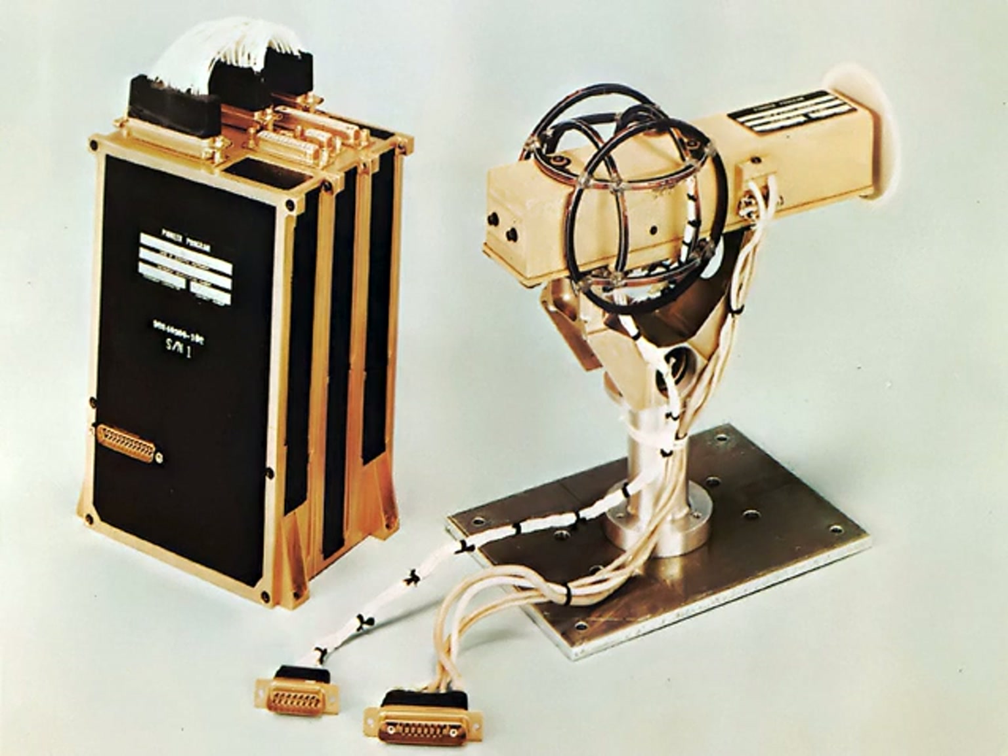A sample's magnetization is primarily dependent on the ordering of unpaired electrons within its atoms, with smaller contributions from nuclear magnetic moments and Larmor diamagnetism, among others. Ordering of magnetic moments is primarily classified as diamagnetic, paramagnetic, ferromagnetic, or antiferromagnetic.